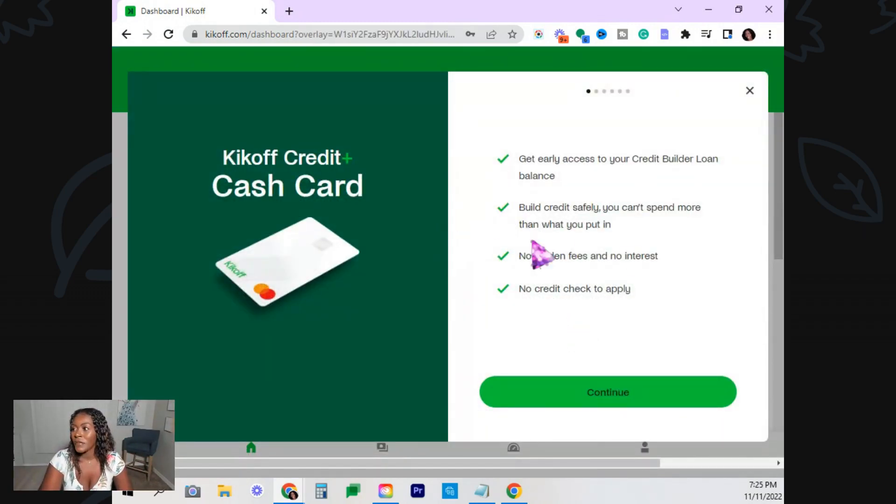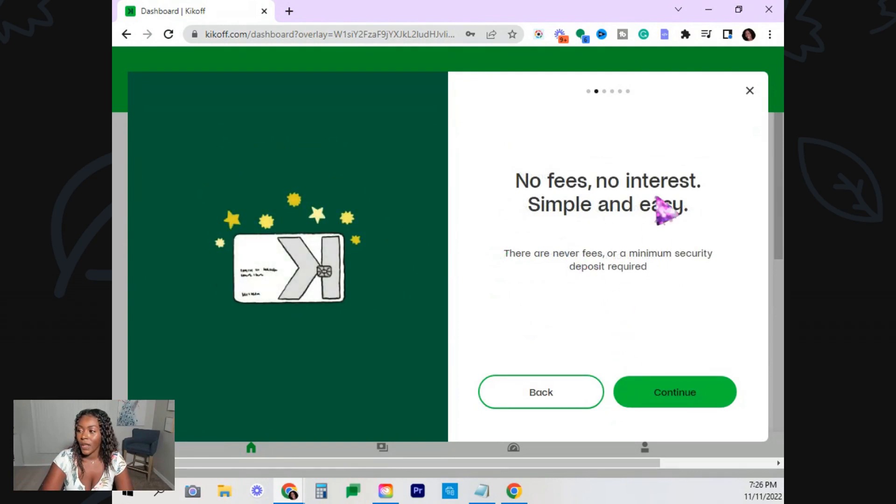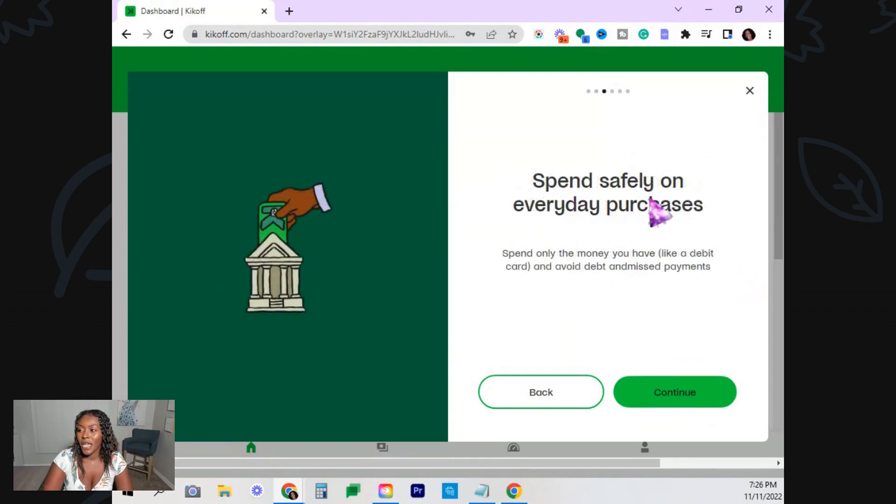This is their cash card. You'll get early access to your credit builder loan balance — that's the balance where I pay $90. They say you can build credit safely since you can't spend more than what you put in, which can help with your utilization. No hidden fees, no interest at all, and no credit check when you apply. Spend only the money that you have, like a debit card, and avoid debt and missed payments.